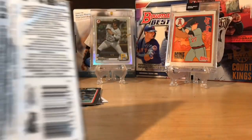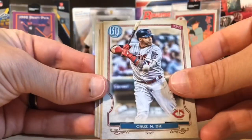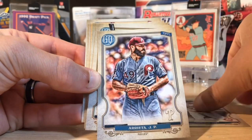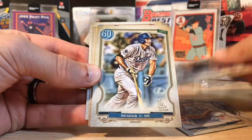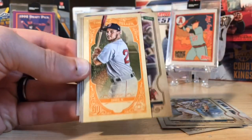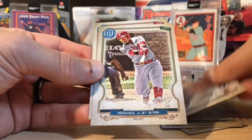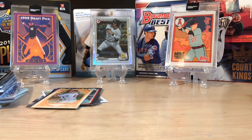All right, Gypsy Queen 2020. Then we'll hit the Heritage High Number and we'll do the Bowman retail last but not least. We got Nelson Cruz, Arrieta, Ben Intendi, Corey Seager. And boom — Michael Chavez insert there. David Fletcher, Jean Segura, and Blake Snell. That's a pretty cool insert there.